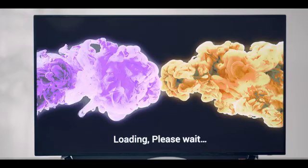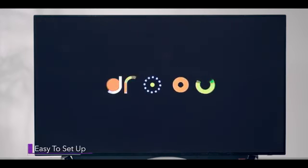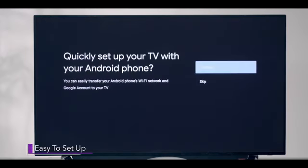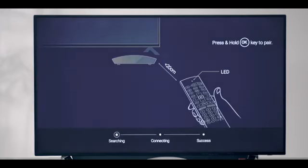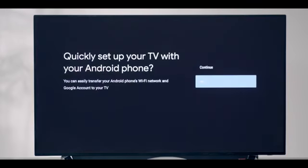D2H service engineers can help set up your D2H Stream set-top box and turn your TV into a smart TV. Sign up with your Google account and set up Google Assistant to make best use of your D2H Stream.